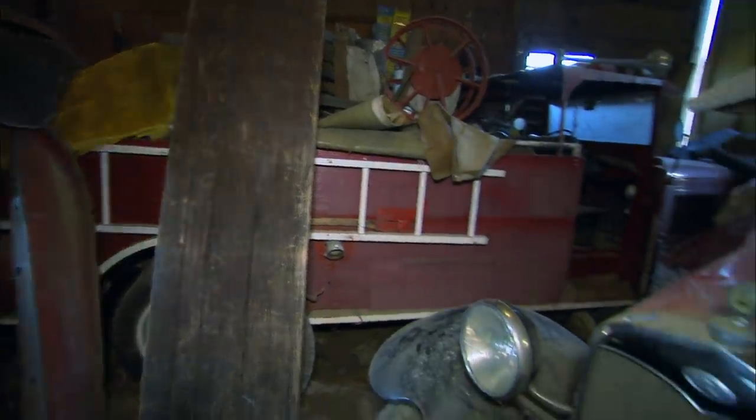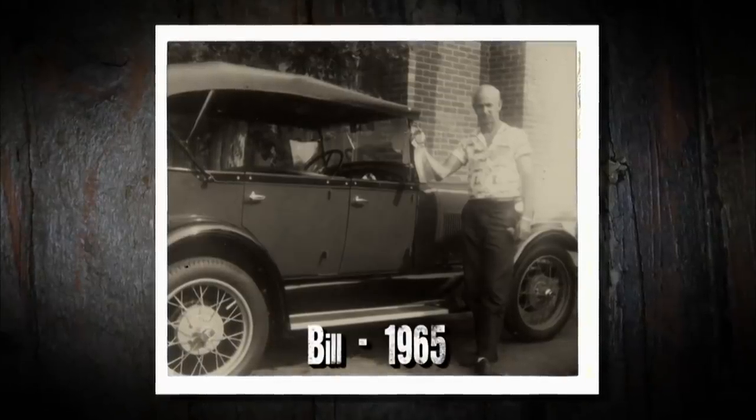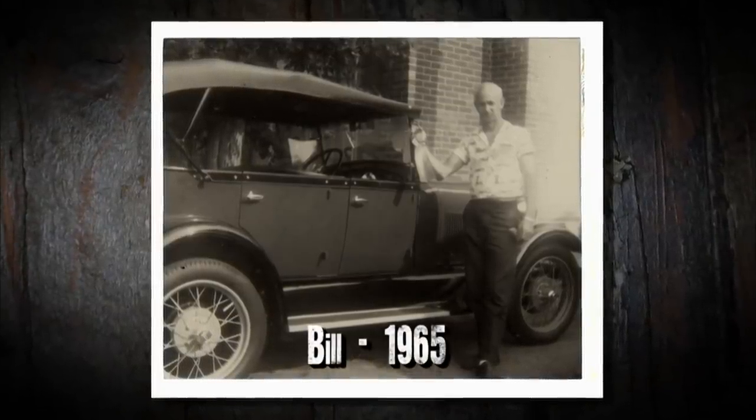Is this a Model A fire truck? We're here in Indiana with Vanessa and her daughter Savannah. Vanessa's father was the Model A king, and now she's carrying on his legacy.